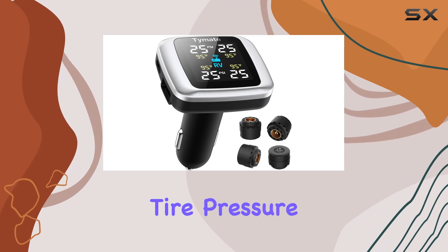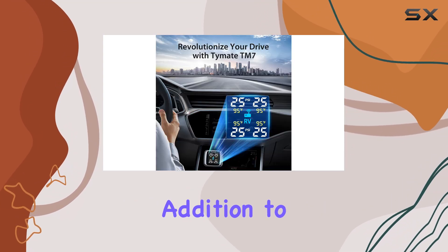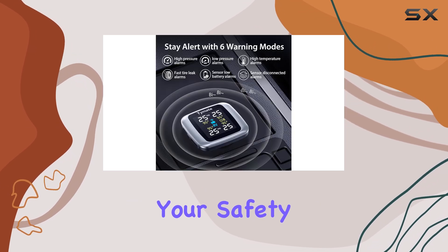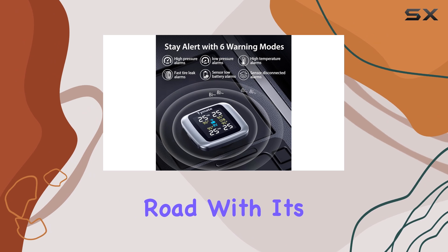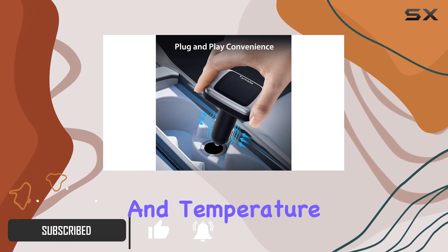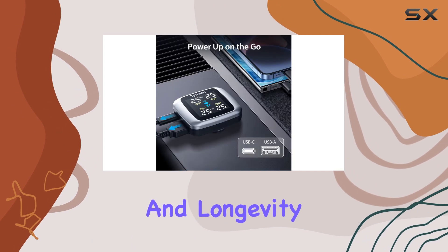The Time8TM 7 Tire Pressure Monitoring System is an excellent addition to any vehicle, offering a range of features that ensure your safety and peace of mind on the road. With its accurate real-time monitoring, you can keep a close eye on your tire's pressure and temperature, ensuring optimal performance and longevity.